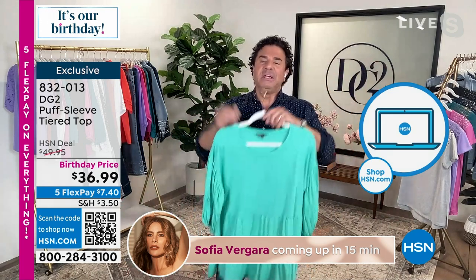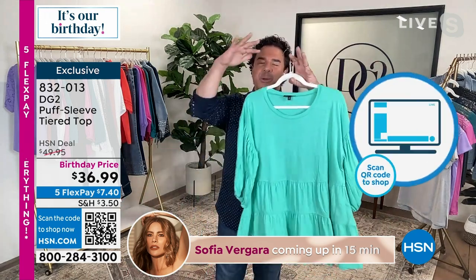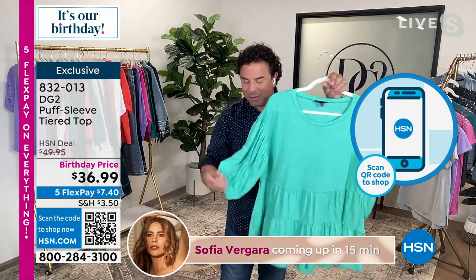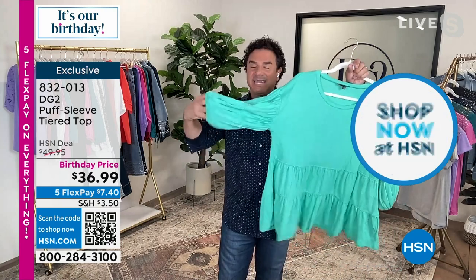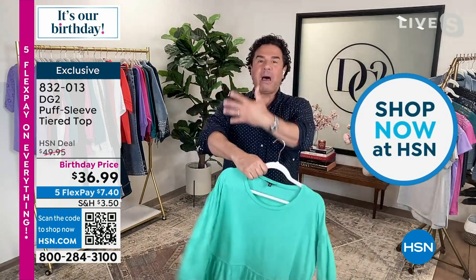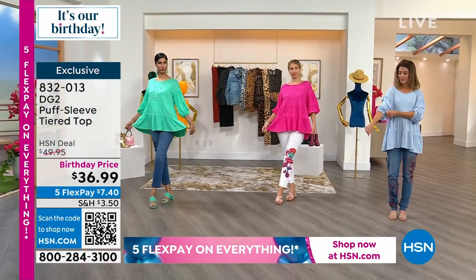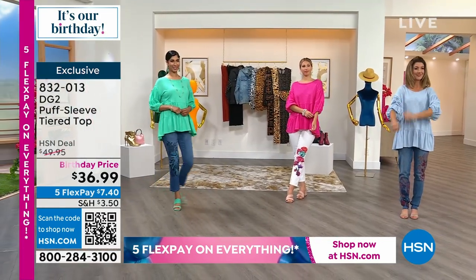One of my least favorite things is to add a lot of volume and then lose your actual shape. Even though you've got the volume, you have shape in all the right places, creating that beautiful balance and hourglass silhouette. The sleeve has an elastic — if you want to push it up and create more puff you can, or pull it down for more of a balloon sleeve.